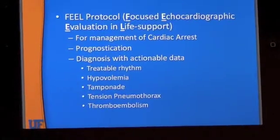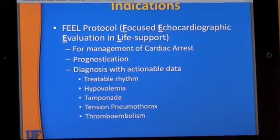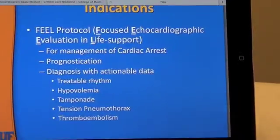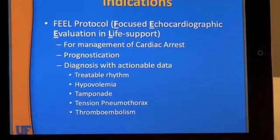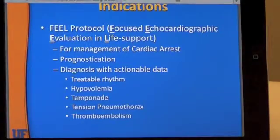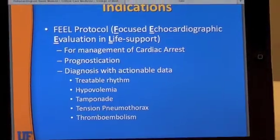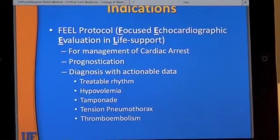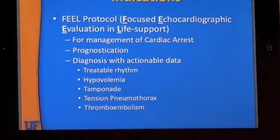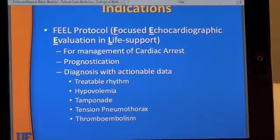Another good indication for the FEL protocol is prognostication. Oftentimes we'll go forward with ACLS protocol without knowing what's going on. If you put the ultrasound probe on and find the patient has a situation where they can't recover after a set amount of minutes of resuscitation, you can use that prognostication to decide whether to stop. It also helps find correctable things like hypovolemia, tamponade, tension pneumothorax, and even thromboembolism that you wouldn't know were there without ultrasound at the point of care.